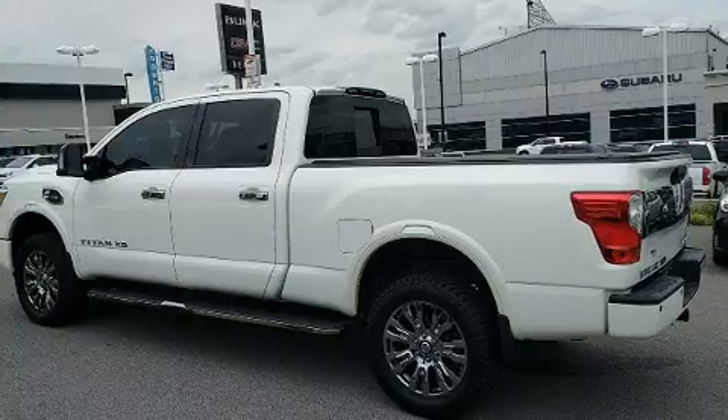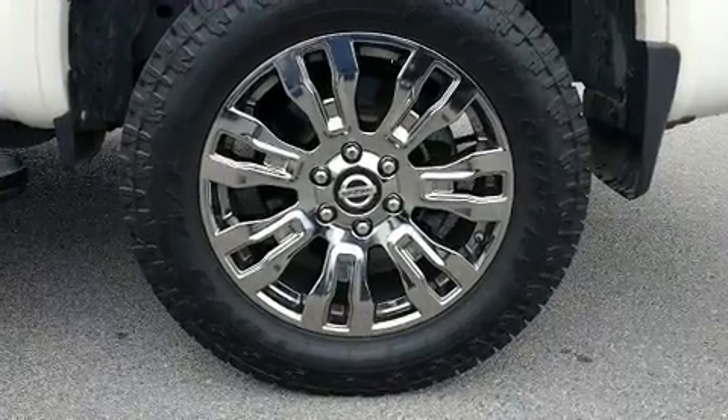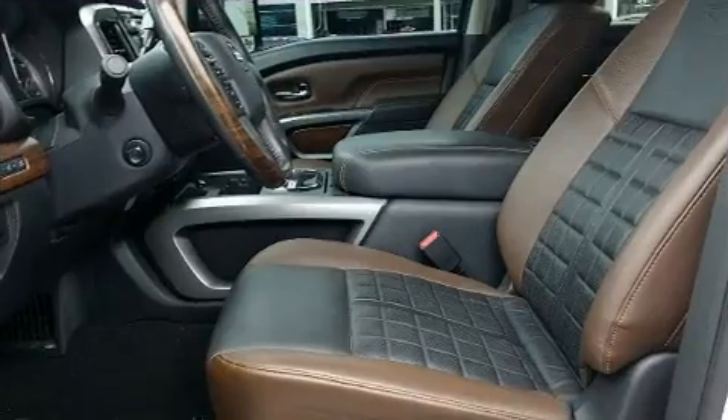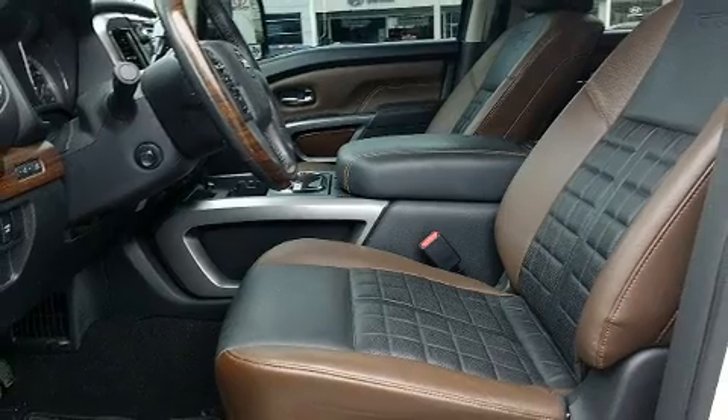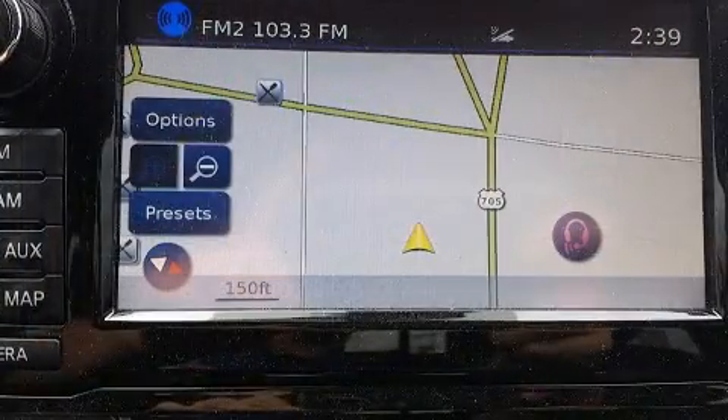The engine breathes better thanks to a turbocharger, improving both performance and economy. Nissan infused the interior with top-shelf amenities such as a rear-step bumper, automatic dimming door mirrors, skid plates, a trailer hitch, a bed liner, and air conditioning.